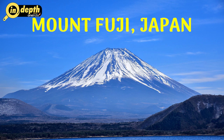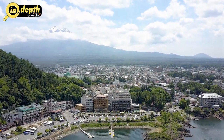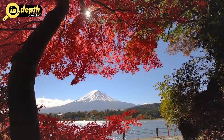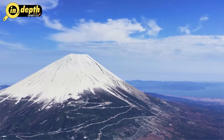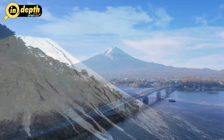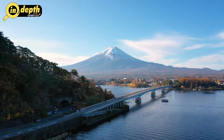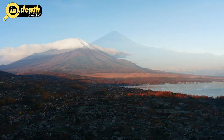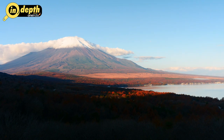Mount Fuji, Japan. Rising majestically from the Honshu island of Japan, Mount Fuji holds a sacred place in Japanese culture and stands as an iconic symbol of the nation. This stratovolcano, standing at 3,776 meters, is renowned for its near-perfect symmetry and snow-capped peak. Though currently dormant, Mount Fuji last erupted in 1707 during the Edo period. The volcano's distinct profile has been immortalized in countless works of art, including woodblock prints and poems, showcasing its enduring significance in Japanese heritage.